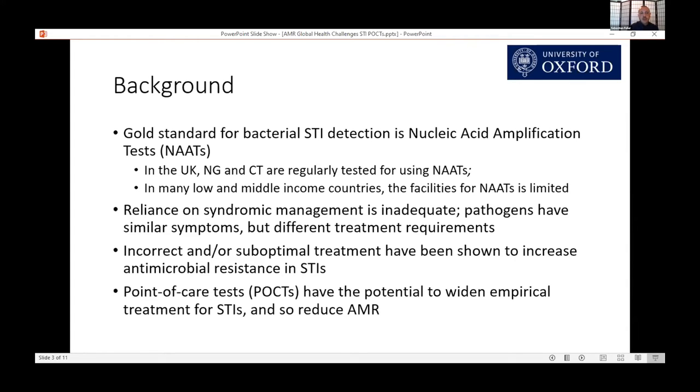Reliance on syndromic management — the diagnosis of these infections by looking at signs and symptoms and behavioral aspects of risk — is inadequate because these pathogens all have similar symptoms but require really different treatments. As we've heard in earlier talks, incorrect or suboptimal treatment has been shown to increase antimicrobial resistance, and in STIs this is no less true.